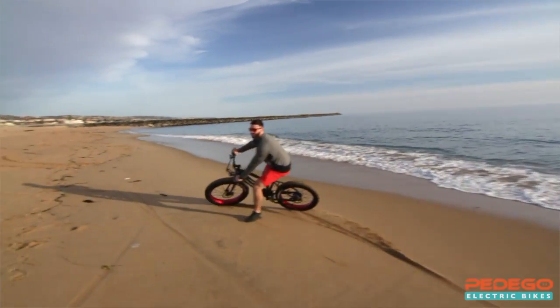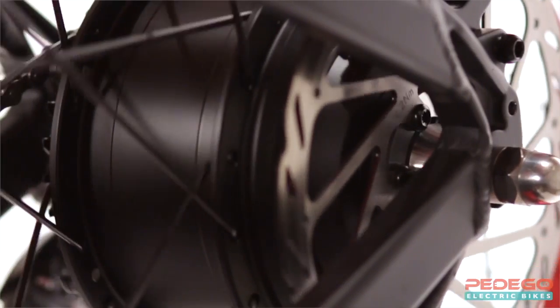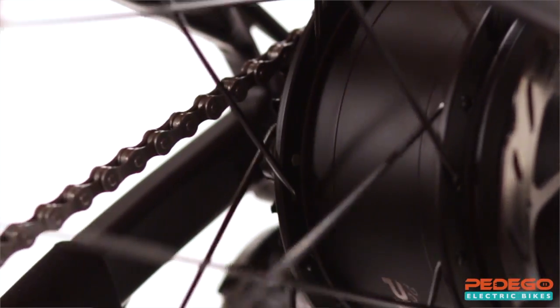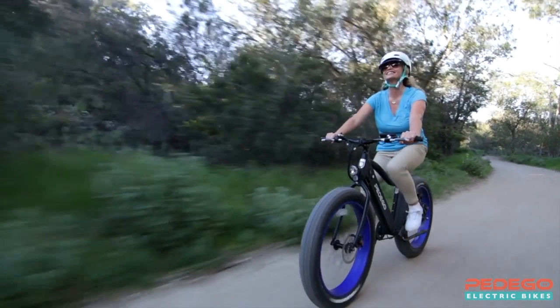Like all Pedigos, the performance of the Trail Tracker is second to none. Its range and power simply can't be beat, and it's a real thrill to ride. A state-of-the-art geared motor delivers best-in-class acceleration and hill climbing. The sensational power it gives you is exhilarating.